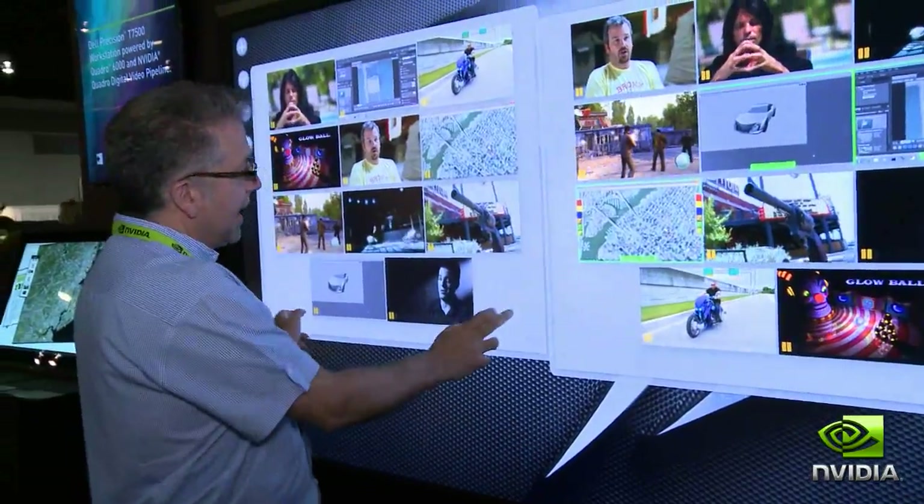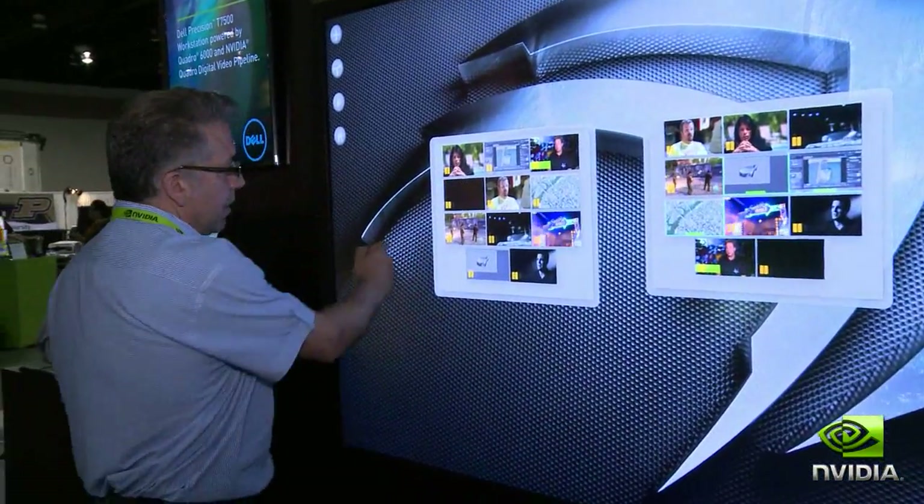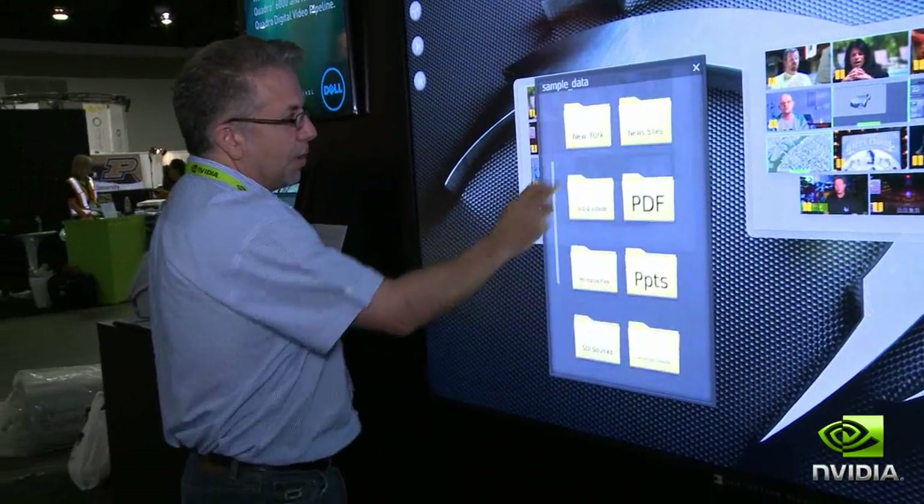So I can incorporate local applications, remote applications, PowerPoints, PDFs, and handle all that content on one Quadro 6000 with the storyboard software.